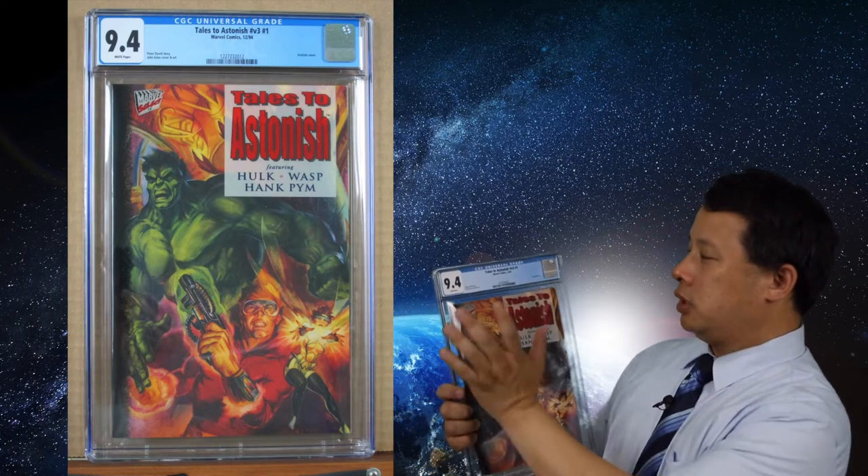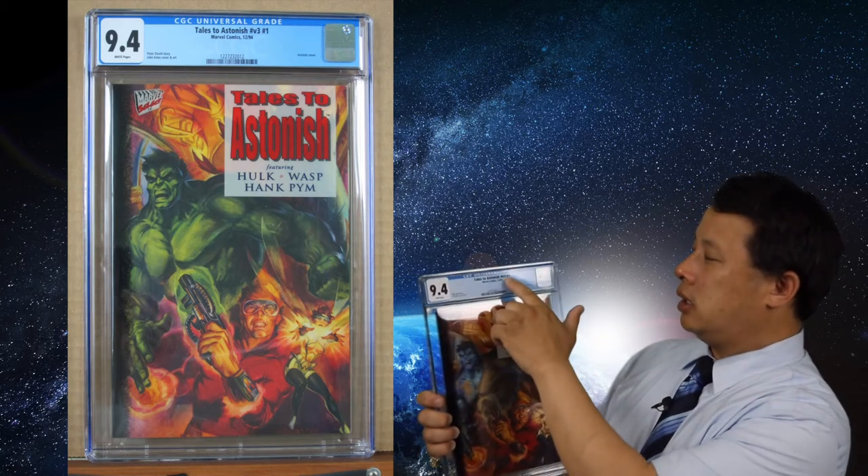The next two are also acetate covers — that plasticky look that makes the colors really great. This one here is a 9.4 — it's Tales to Astonish featuring Hulk, Wasp, and Hank Pym. It's volume three, number one. They have several different volumes, and this volume three number one looks really nice. If you like Tales to Astonish, this is a really nice cover to get into.